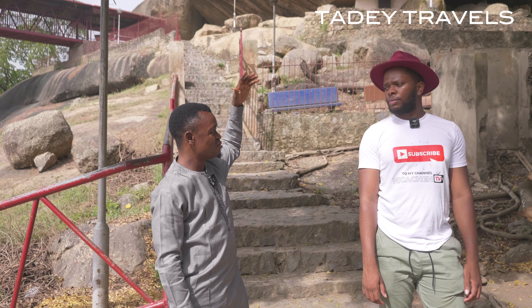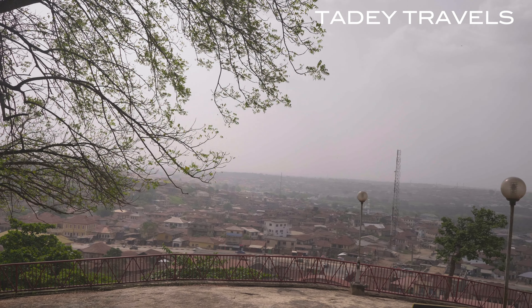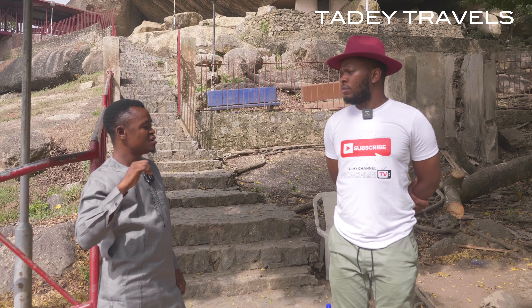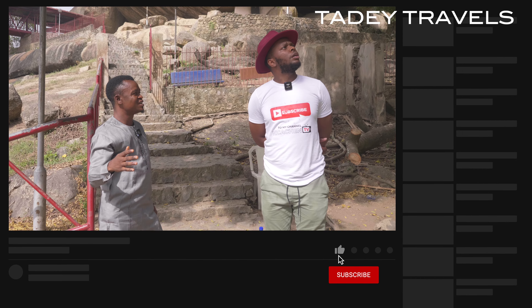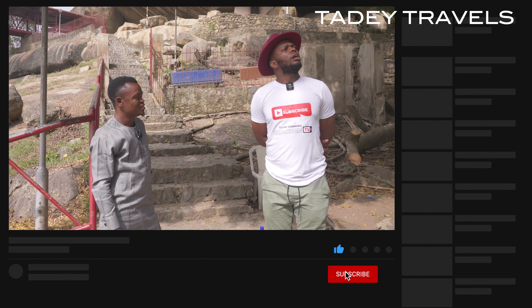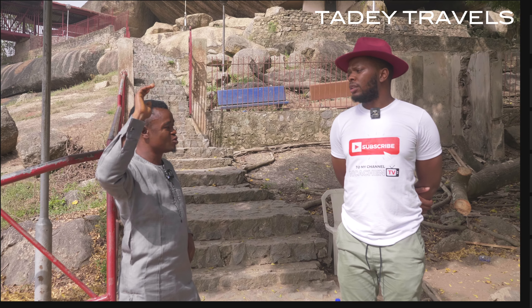This is a flamboyant tree. The flamboyant tree produces long pods — look at the branches, there are some pods there. Inside the pods are seeds. When you tap or shake it, it gives a kind of sound. That was where the Yoruba derived the name from — that's why they call it 'pan shake' in Yoruba land.